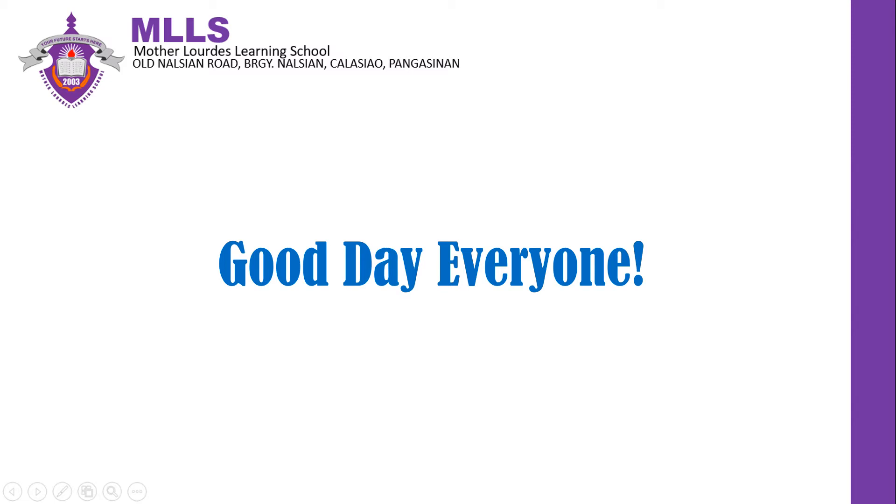Good day everyone! Welcome to Mother Nerdist Learning School LMS. I am Ms. Danica Grace Calderon Calienta, your Muppet Teacher. In today's video, we are going to talk about Southeast Asian fabrics and attires.